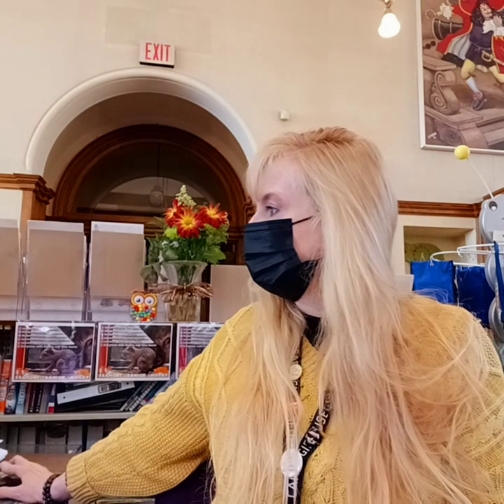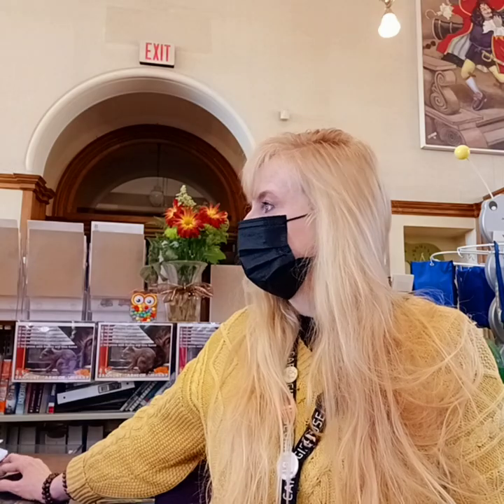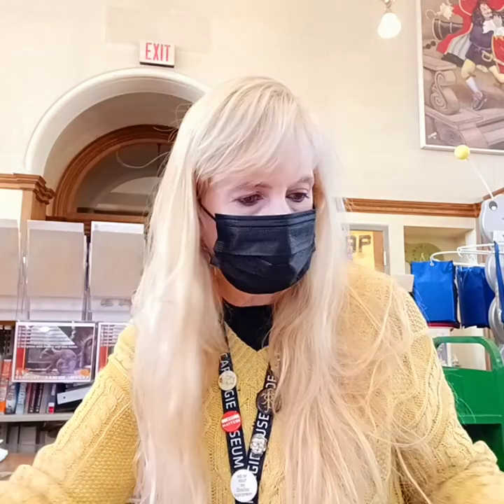And then she went on to write Frightful's Daughter in 2002, and Frightful's Daughter Meets the Baron Weasel. She also has written other novels as well, which I'm not going to talk about right now. However, we will dive into this book, My Side of the Mountain.